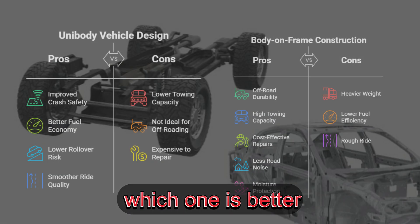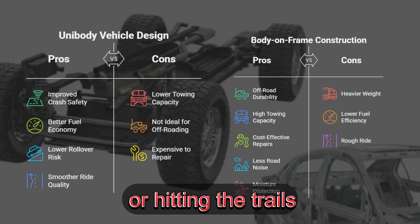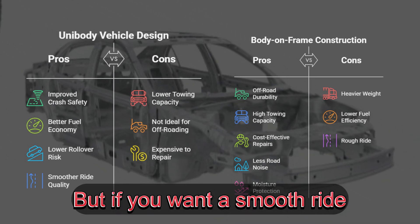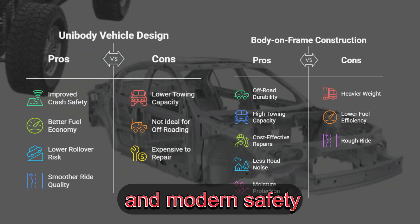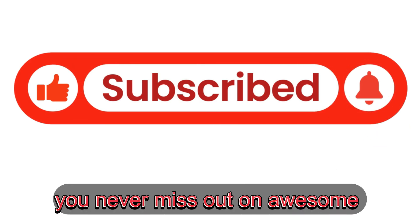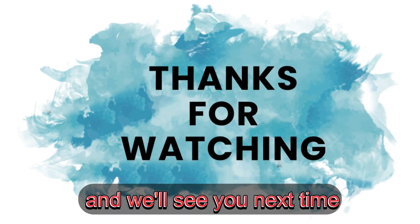So, which one is better? Well, it depends on your needs. If you're hauling, towing, or hitting the trails, body-on-frame is your best bet. But if you want a smooth ride, better fuel efficiency, and modern safety, unibody is the way to go. Don't forget to like, subscribe, and turn on notifications so you never miss out on awesome car content. Thanks for watching, and we'll see you next time.